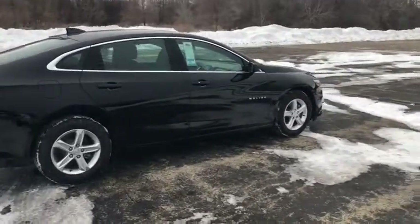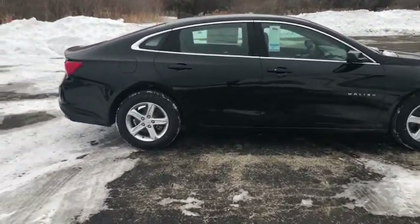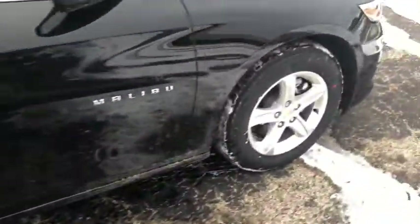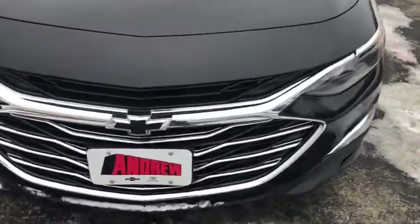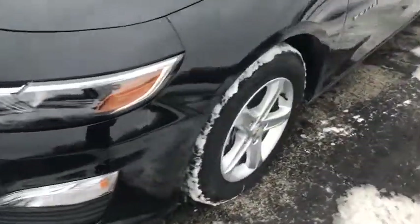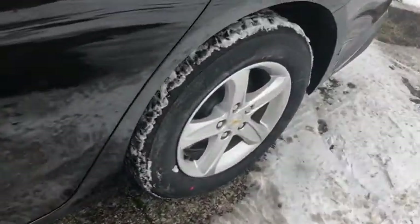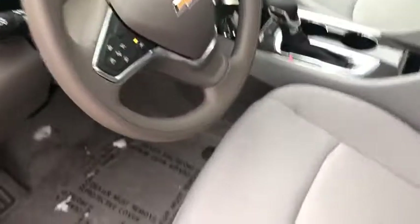Come see the car for yourself. See you next time.